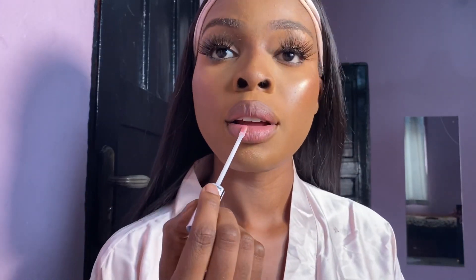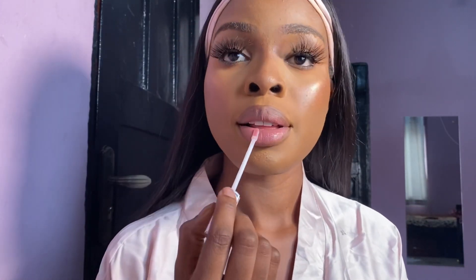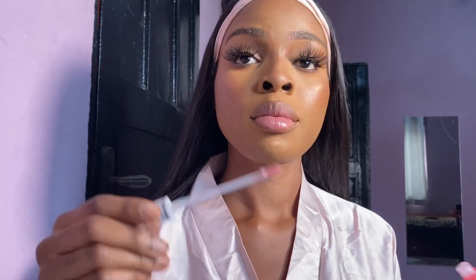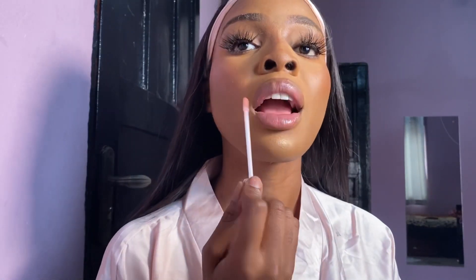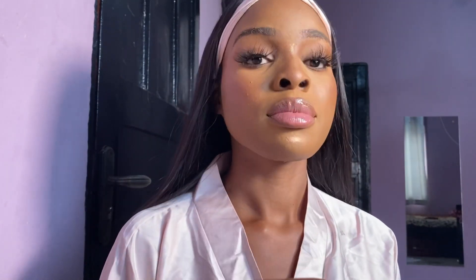Now I'm topping off the look with some lip gloss. I actually thought this would be a pink lip gloss, but it's more like a clear lip gloss — so that was also disappointing. I thought it would have some color, but apparently not.